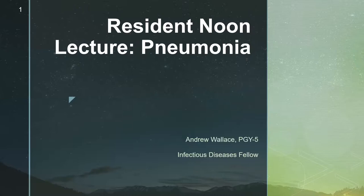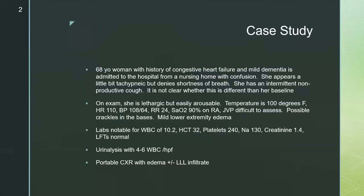The focus of this presentation is going to be community-acquired pneumonia. We'll touch a little bit on hospital-acquired pneumonia and ventilator-associated pneumonia. I know you've had a lot of talks on COVID-19, so we won't focus particularly on that. You've become very familiar with the presentation and treatment over the last nine months, so hopefully this will be a nice reprieve from that.